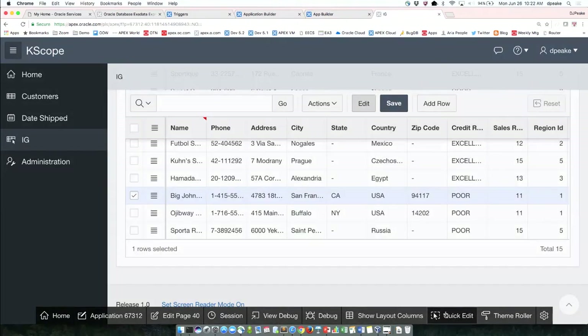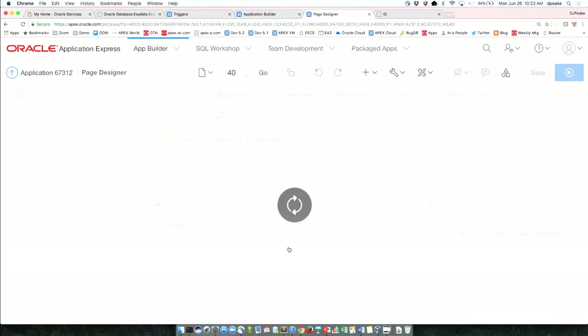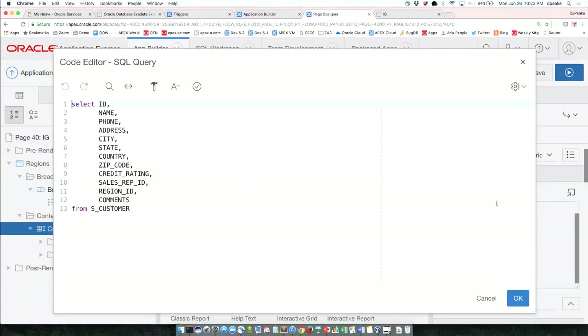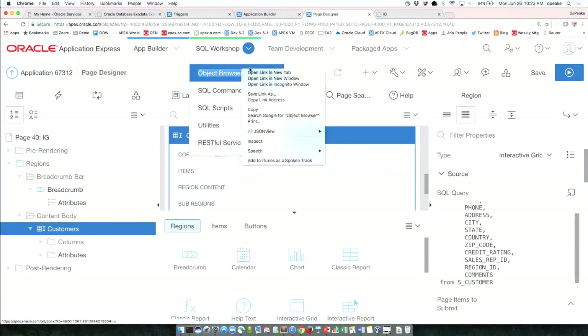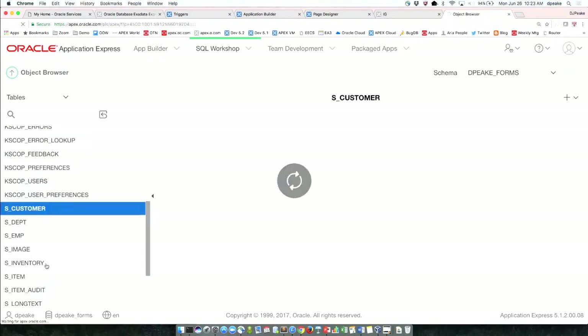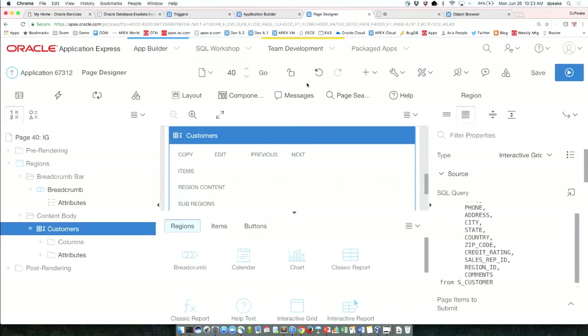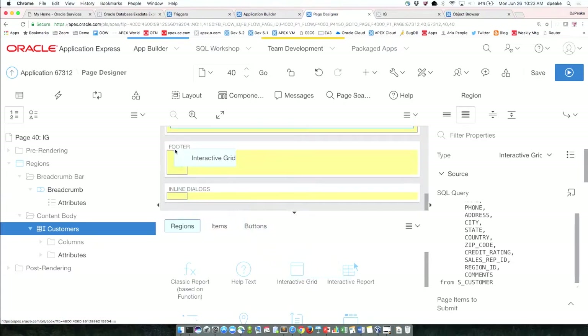I'm going to go into Application Express and edit the page — I'll call this one 'customers', which is a select statement from the S_CUSTOMER table. I'll go to the SQL workshop and check the orders table — there should be a customer ID on there, and there is. Back in page designer, I'm going to select an interactive grid from the regions panel and drop it in.